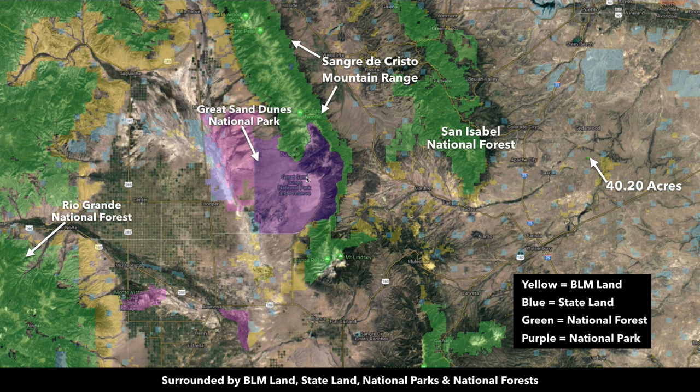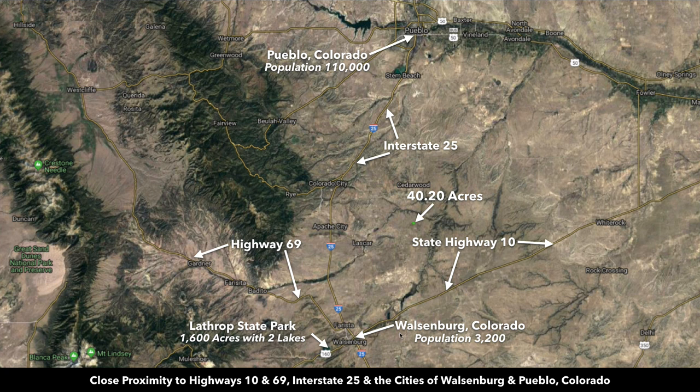South of the property you have the paved State Highway 10, which takes you directly into the town of Walsenburg — population around 3,200 — only about 40 minutes from the property. Over here you have the Lathrop State Park, which is 1,600 acres with two lakes. Interstate 25 will take you north to Pueblo, only about an hour and 20 minutes from the property. Just outside of Pueblo you have the Lake Pueblo State Park.